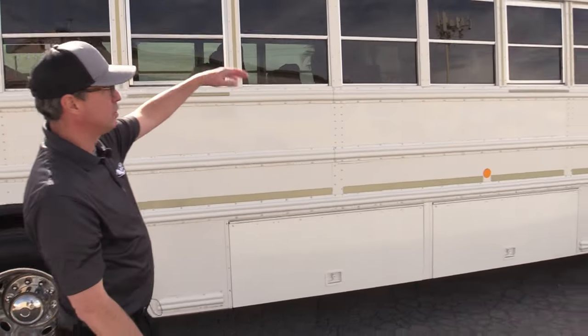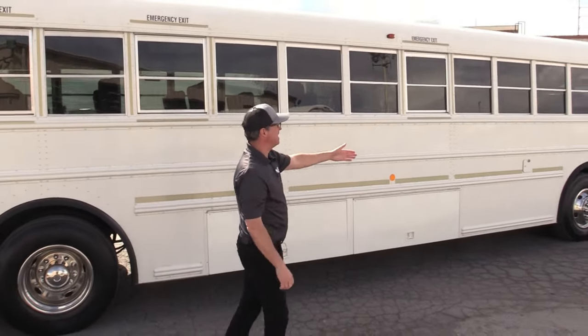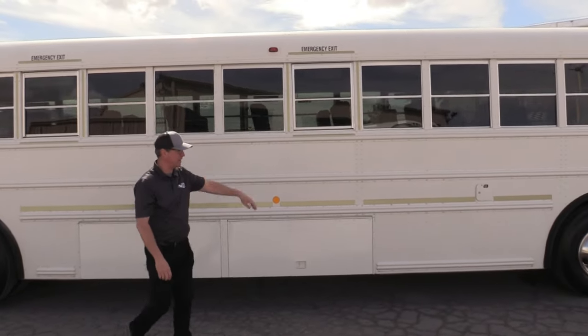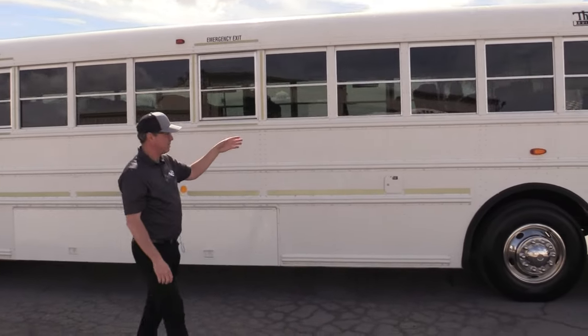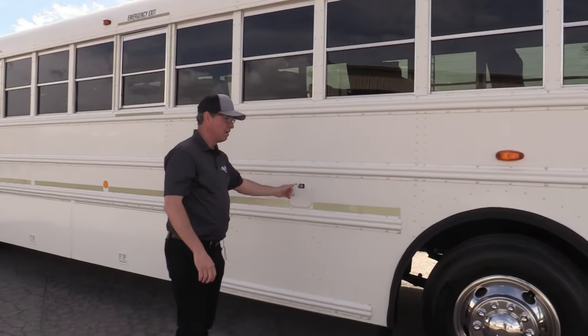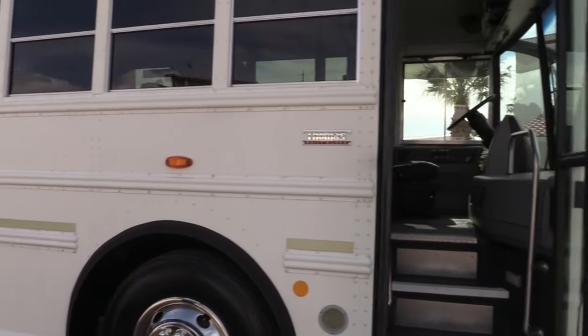You've got drop-down school bus style windows, tinted, and a huge AC system inside that's ducted throughout - keeping everybody cool. Diesel fill is here on this side. Let's go inside and check it out.